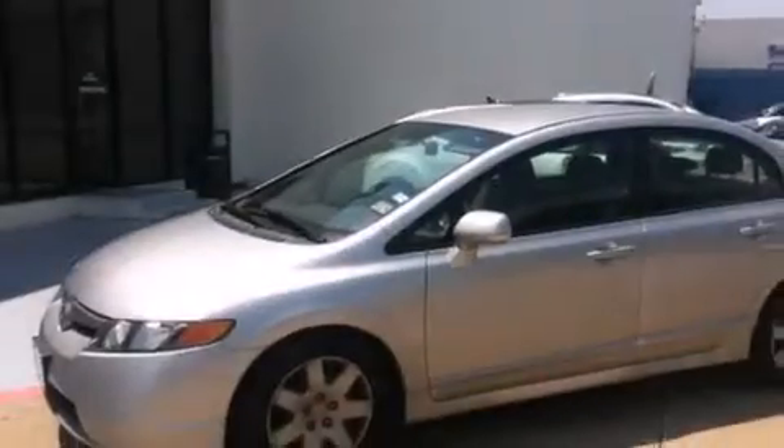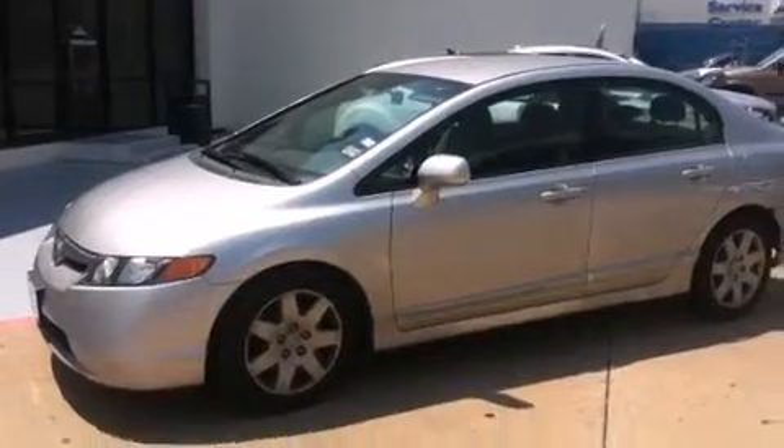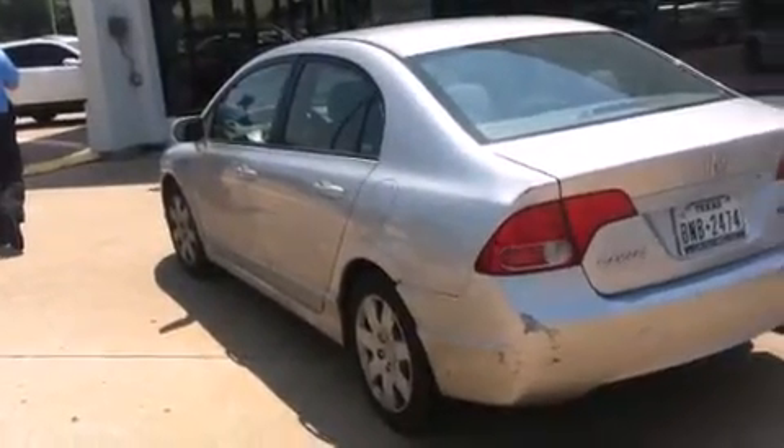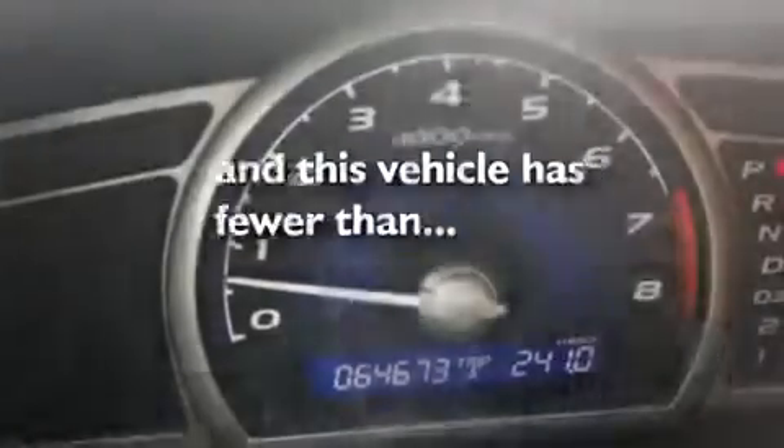All of the following features are included: air conditioning, cruise control, a rear window defroster, a CD player, a passenger side vanity mirror, side impact airbags, a security system, an anti-lock braking system, a keyless entry system, and this vehicle has less than 65,000 miles.